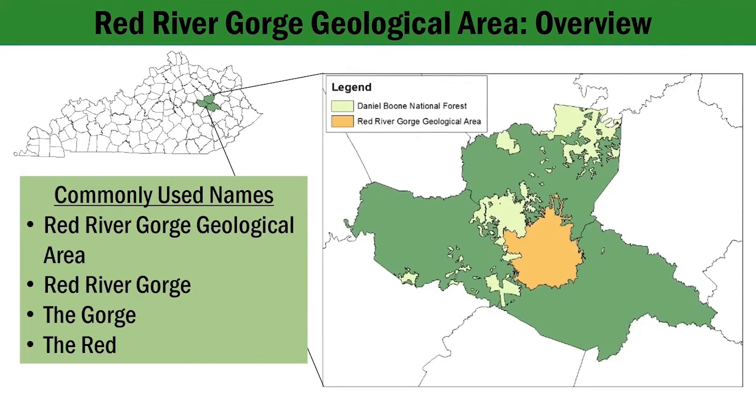There are many names used to refer to the Red River Gorge Geological Area, such as the Red River Gorge, the Gorge, and the Red. All of these names can be used interchangeably and are all referring to the same area.